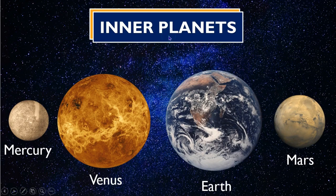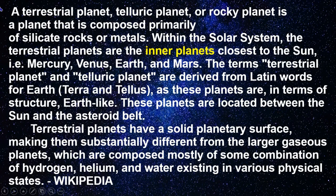The inner planets: a terrestrial planet, telluric planet, or rocky planet is a planet that is composed primarily of silicate rocks or metals. Within the solar system, the terrestrial planets are the inner planets closest to the Sun: Mercury, Venus, Earth, and Mars. The terms terrestrial and telluric are derived from Latin words for Earth — Terra and Tellus — as these planets are Earth-like in structure. Terrestrial planets have a solid planetary surface, making them substantially different from the larger gaseous planets, which are composed mostly of some combination of hydrogen, helium, and water existing in various physical states.